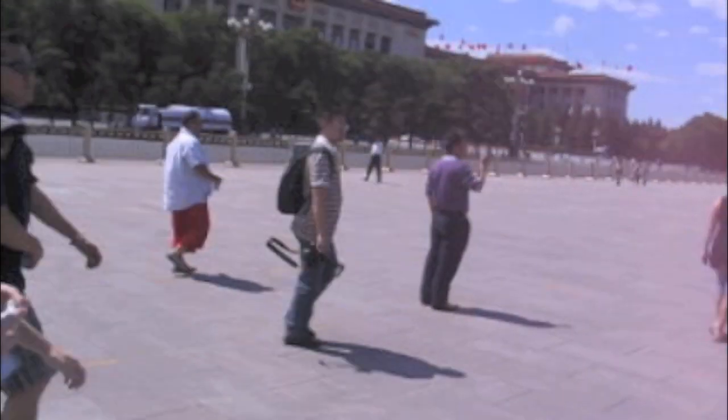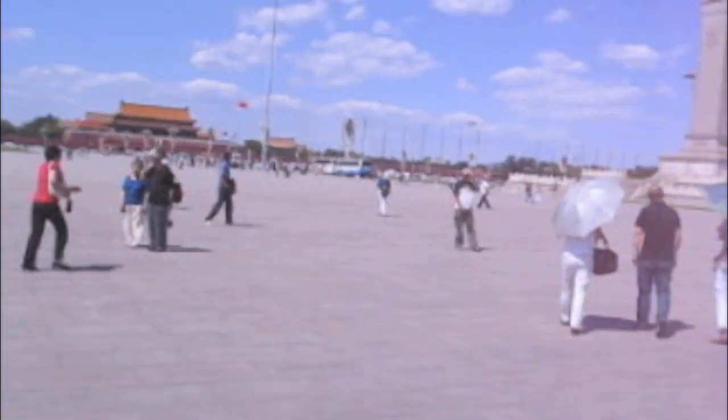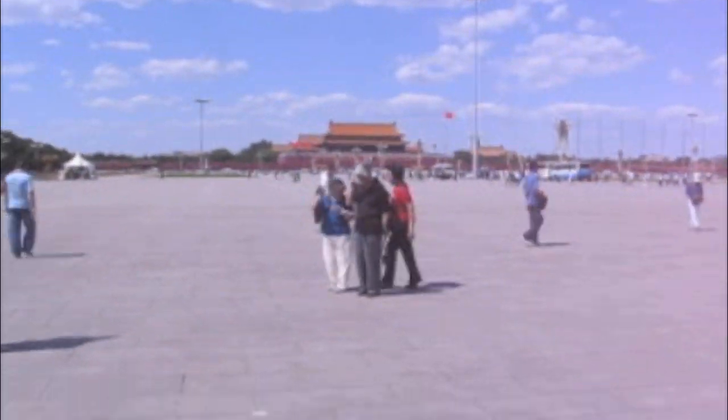Here in Tiananmen Square, it's really big. I'll show you some of it — from that side, all the way over there. And there's the guy's picture, so we'll be closer to it later. Here's a beast. Beastly place, guys. Beastly place.